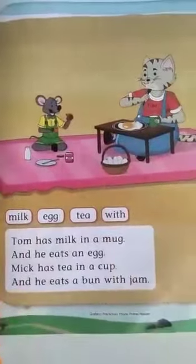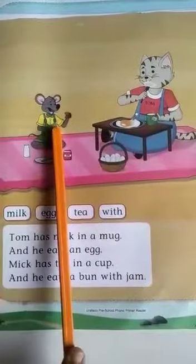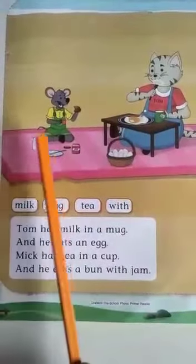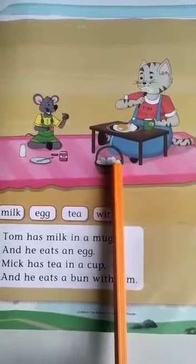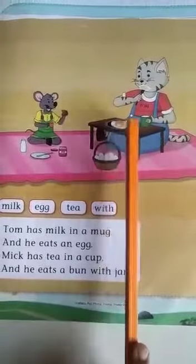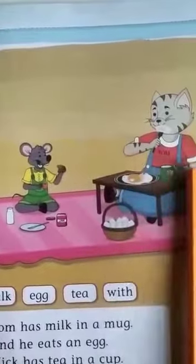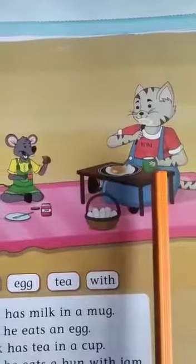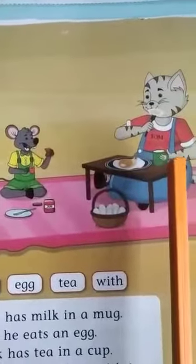You can see this beautiful picture here. Tom is sitting and Mick is sitting on a pink mat. Can you see the pictures here? Can you identify the pictures? Eggs are there, the table is there. He is eating an egg. Can you see the mug here? Who is eating an egg here? Tom. And he has got a mug with milk in it.